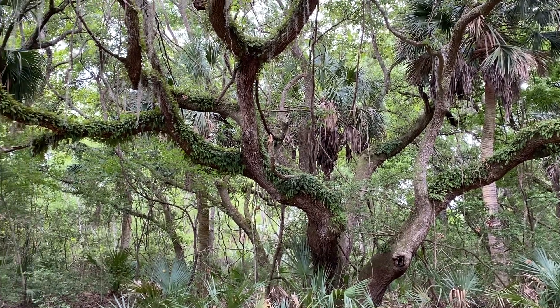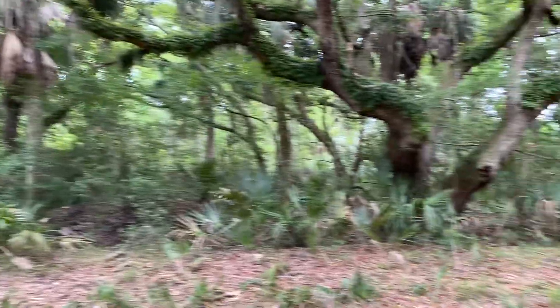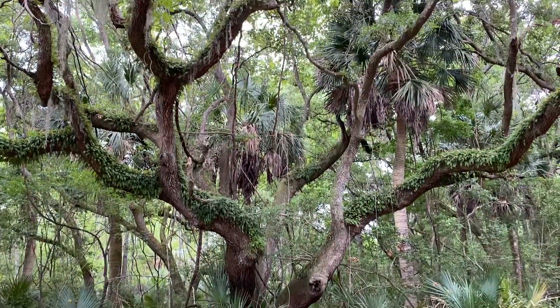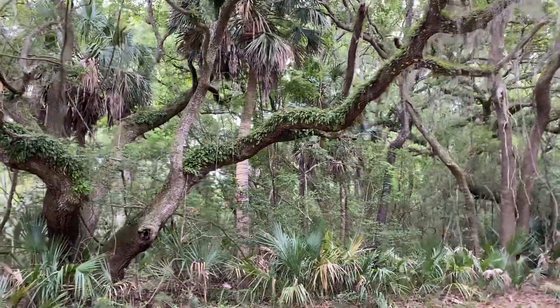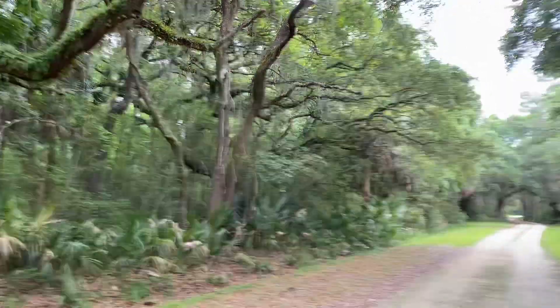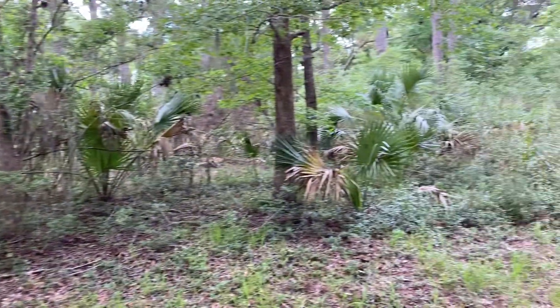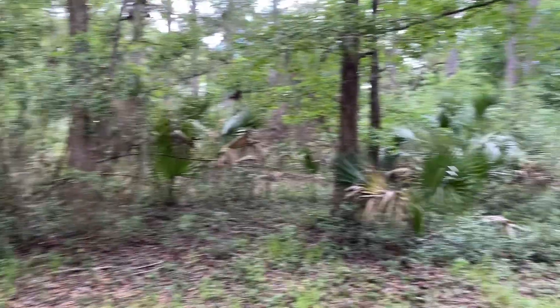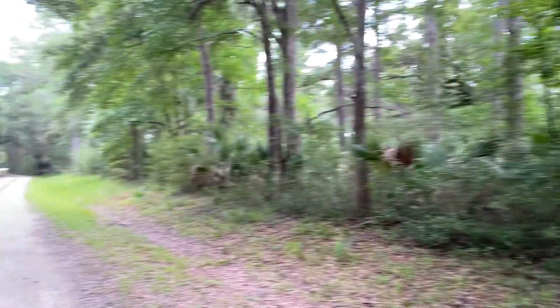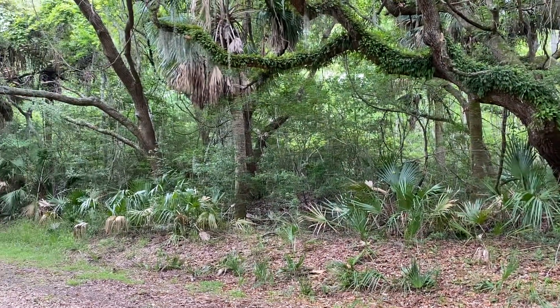I'm on Pinckney Island National Wildlife Refuge. As you can see, there are some sable palmettos here all over the ground, and a big live oak with a bunch of resurrection ferns and all kinds of cool stuff. Spanish moss is everywhere. I just want to show this because it's pretty neat — you can see there's a trail, a bunch of sable palmettos coming up, and a bunch of understory plants that I just don't really know about.